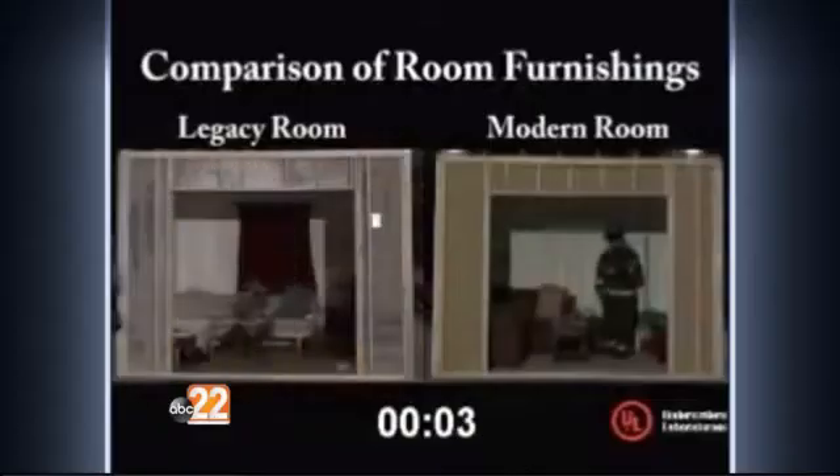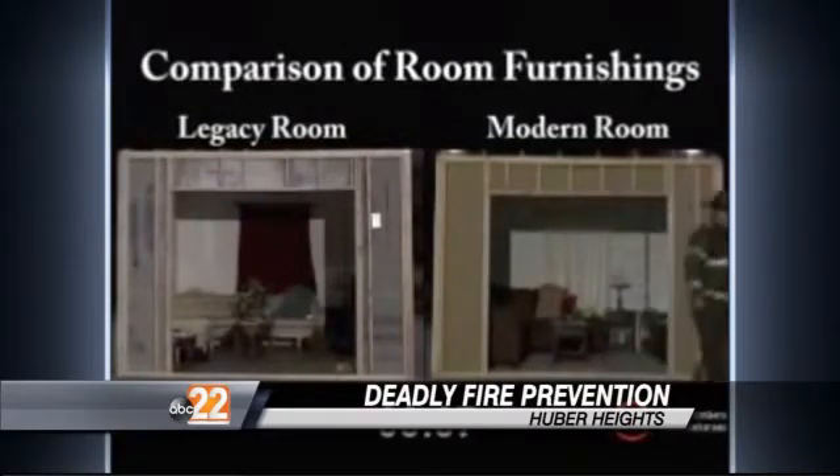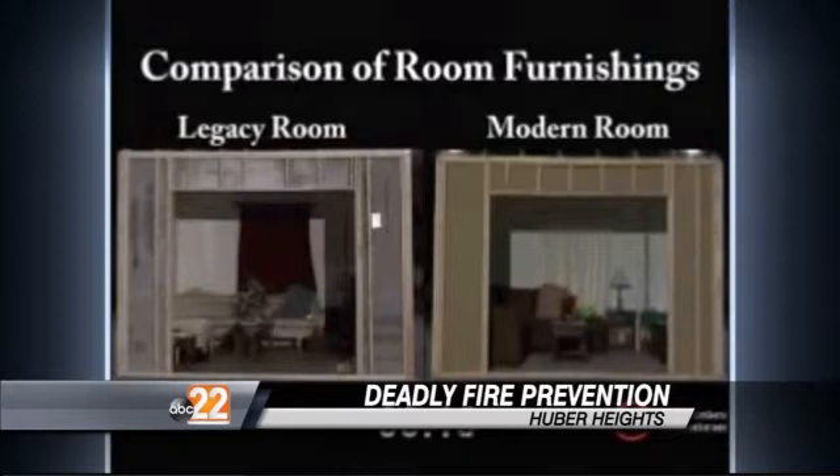These are two average-looking rooms that any one of us would recognize — a lamp, couch, and coffee table. So what's the difference? The one on the left is furniture made the way it was 40 years ago: cotton fabric and real wood. The one on the right is full of modern-day furniture made from petroleum-based products. It's only a couple molecules away from gasoline.